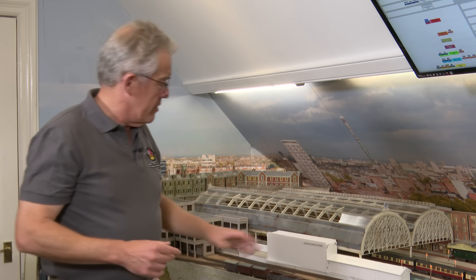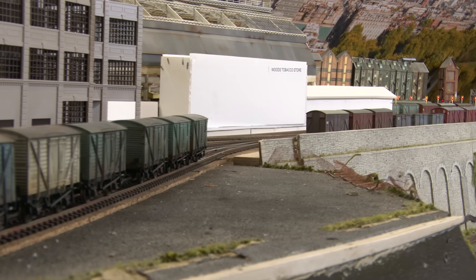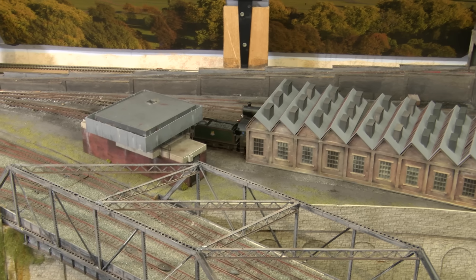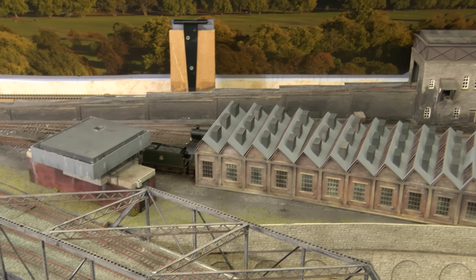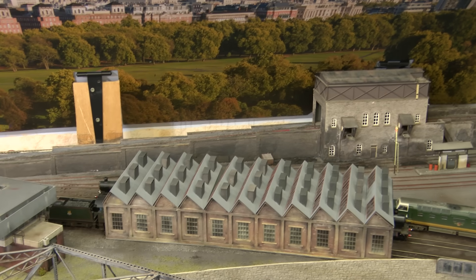The two areas of track work we wanted to upgrade were the goods facility in front of London, and then the track work around the engine shed, which we knew was faulty. Andy's going to take you through that together with the buildings he's been working on for that area in a minute.